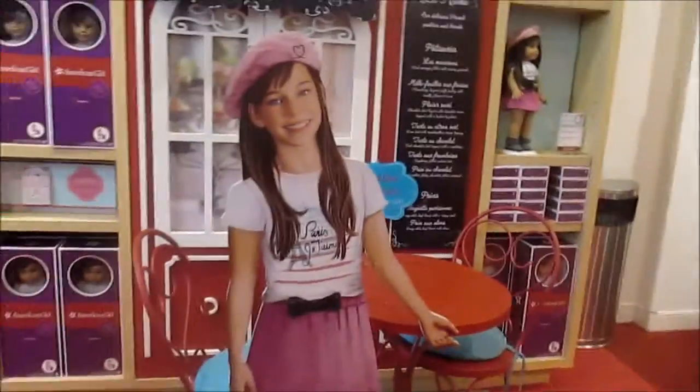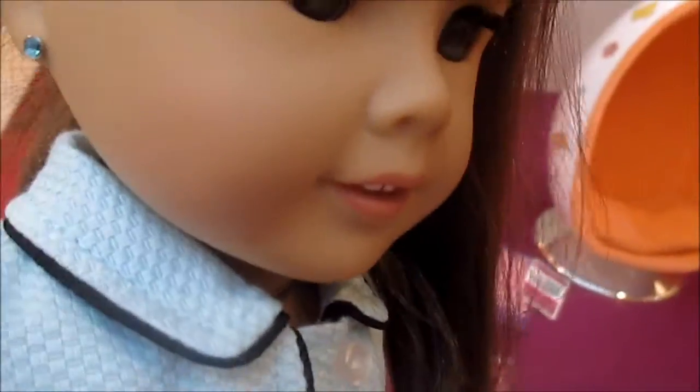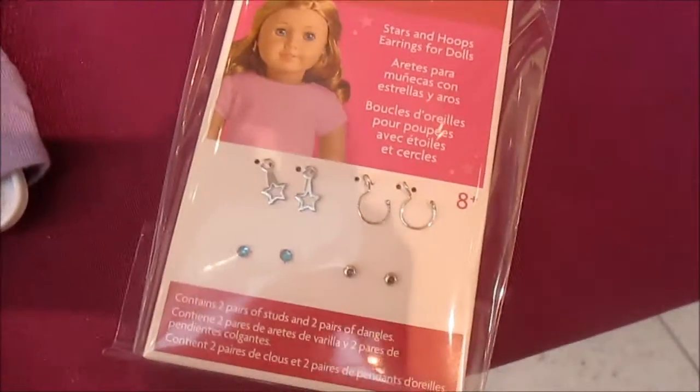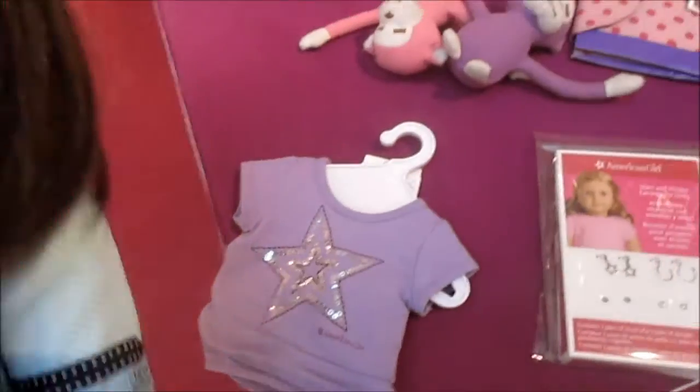They're playing the Grace movie here. Along with Lexi's ears pierced, I'm also getting this really cute shirt, and I also get a pack of earrings with it. That is all I'm getting — yay!